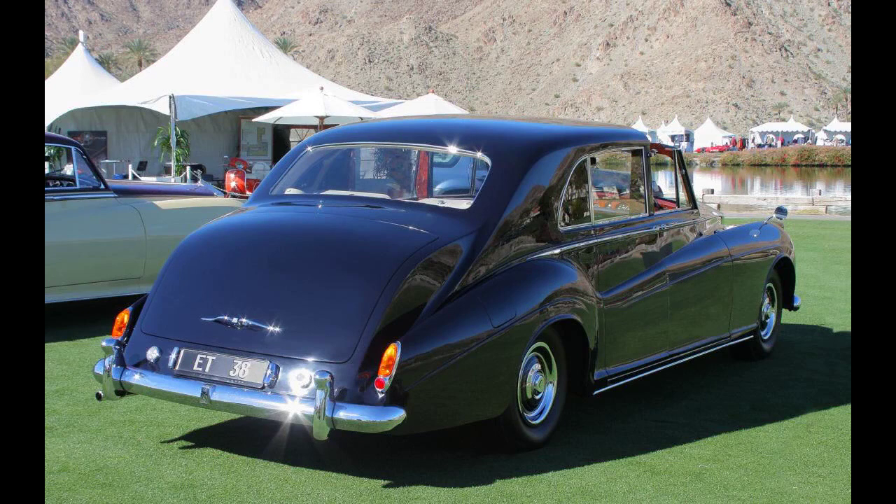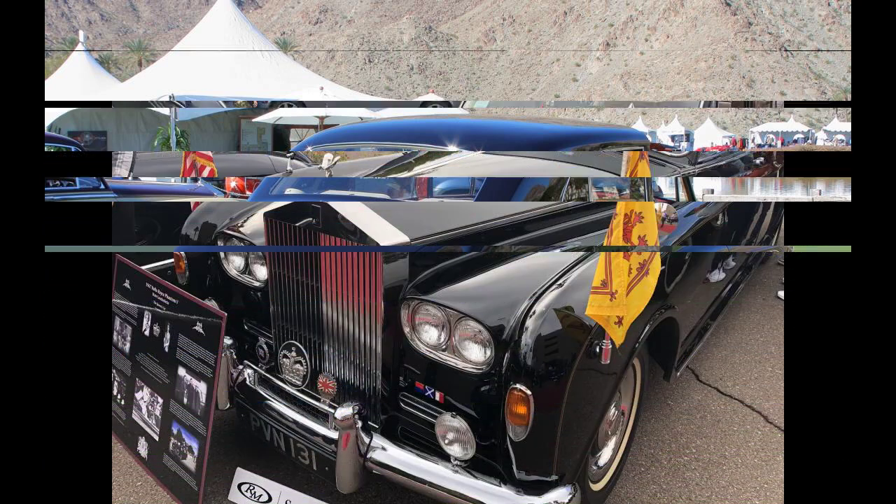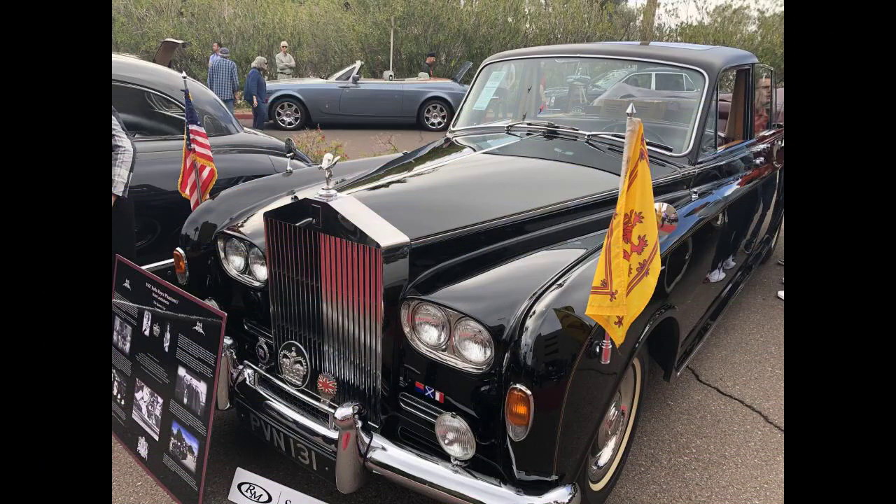Lennon didn't know how to drive and didn't get his driving license until 1965, at 24 years of age. He sometimes hired a 6'4" Welsh Guardsman named Les Anthony as a chauffeur. In December 1965, Lennon made a seven-page list of changes that cost more than £1,900.